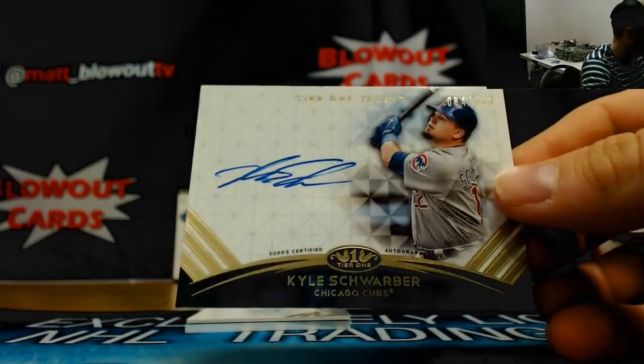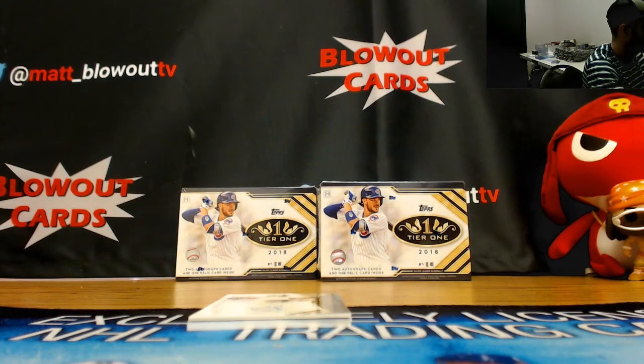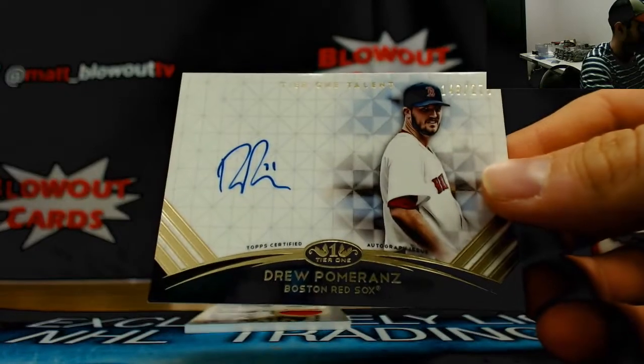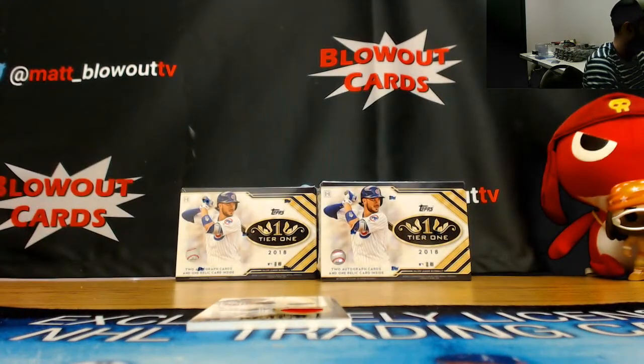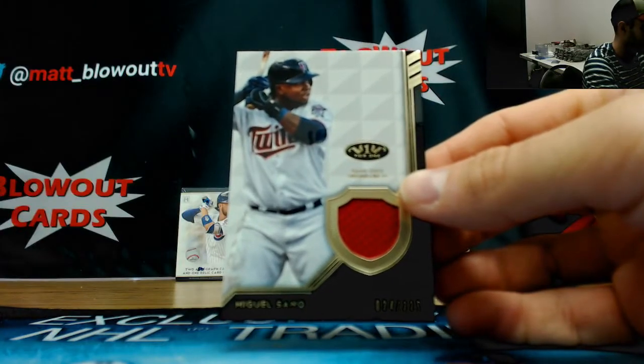Alright, Kyle Schwarber tier 1 talent, 160. Drew Pomerantz to 275, autograph. And jersey of Miguel Sano to 335.